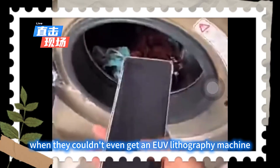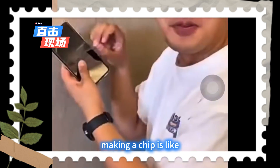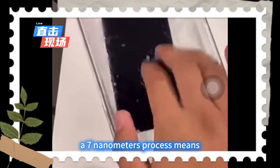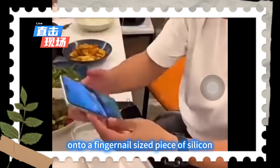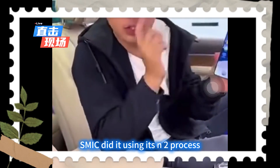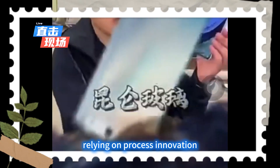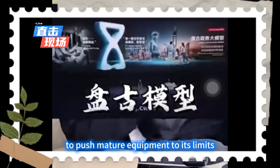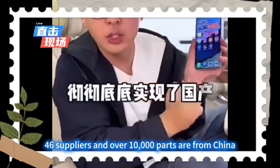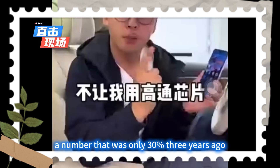How was this possible when they couldn't even get an EUV lithography machine? Making a chip is like carving the Great Wall on a grain of rice. A 7nm process means fitting billions of transistors onto a fingernail-sized piece of silicon. SMIC did it using its N+2 process, which is like building a precision watch with a regular machine tool, relying on process innovation to push mature equipment to its limits. 90% of the phone's 46 suppliers and over 10,000 parts are from China, a number that was only 30% three years ago.